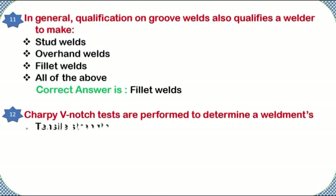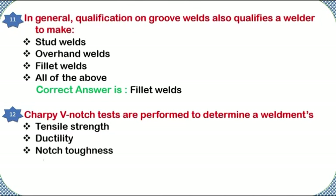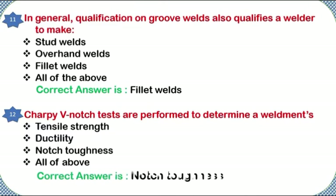Charpy V-notch tests are performed to determine a weldment's: tensile strength, ductility, notch toughness, or all of the above. Correct answer: notch toughness.